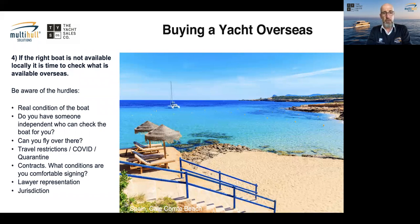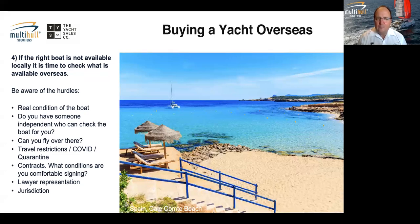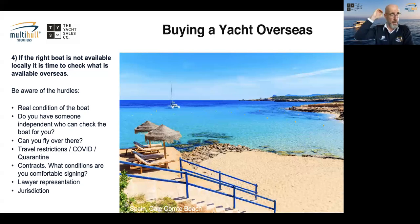Has there been a time where you've advised a buyer to stop? Absolutely. A few times we've said — based on the answers we got about the boat's history and who the owner is — that something smells badly wrong and I strongly suggest pulling out. In the Caribbean there are many boats damaged in cyclones. A broker by law must disclose this, but a private seller may not tell you the whole truth.